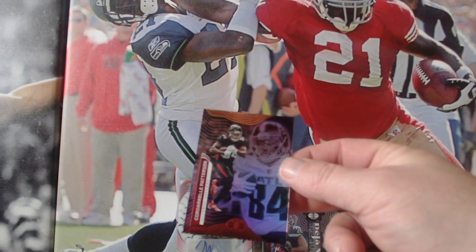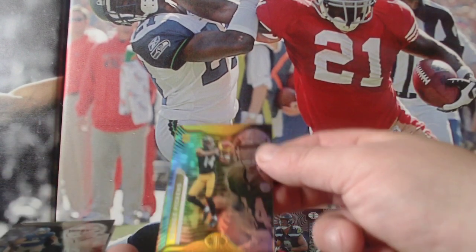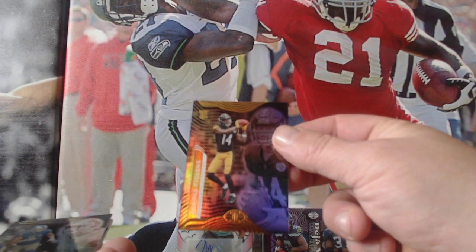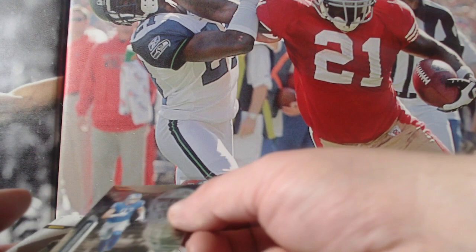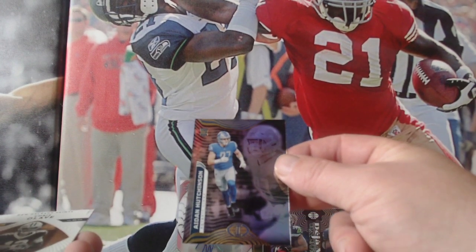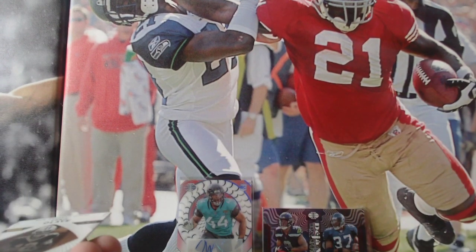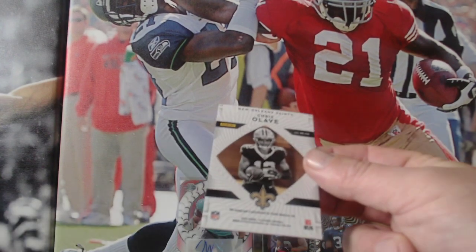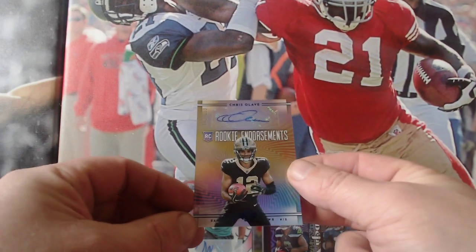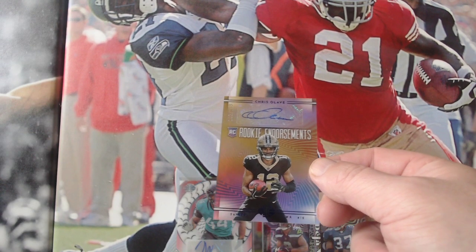Cordell Patterson again — they had a great season this year. George Pickens, his rookie card for the Steelers. Aiden Hutchinson for the Detroit Lions, who had a great season this year. And Chris Olave again for the Saints — that is a Rookie Endorsement autograph, 182 out of 199.